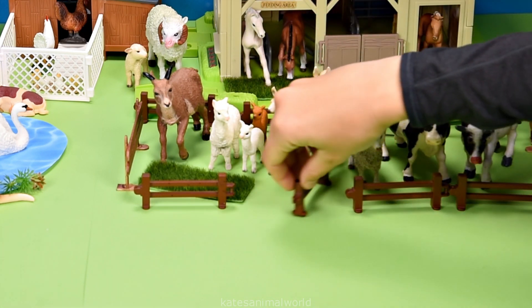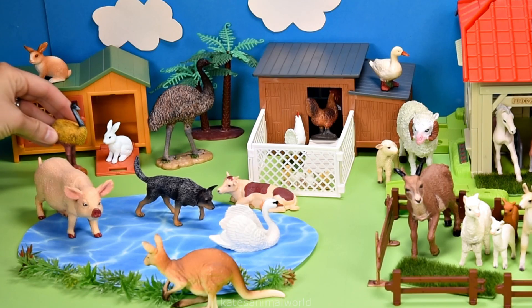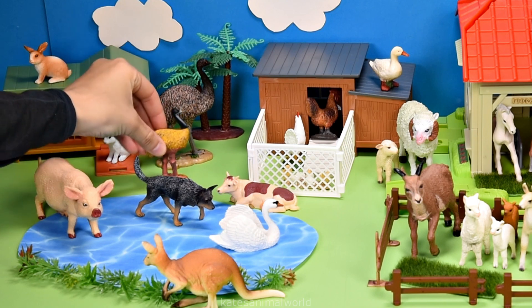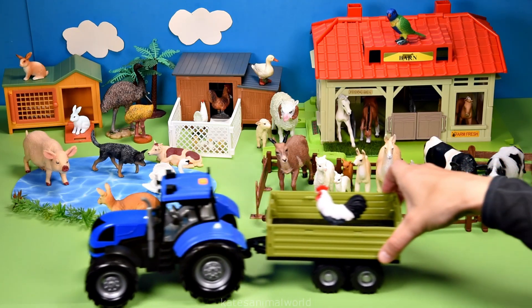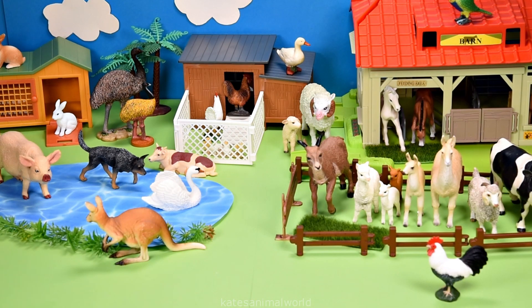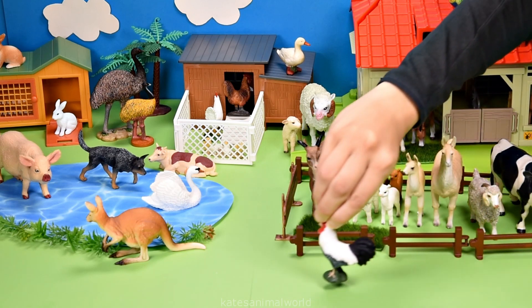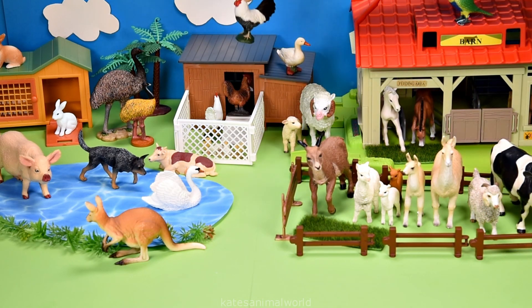Don't forget to close the gate. Who's this? It's a baby emu — hi, mum! The tractor's here — who's this? It's another chicken, also known as a rooster. A rooster is a male chicken.